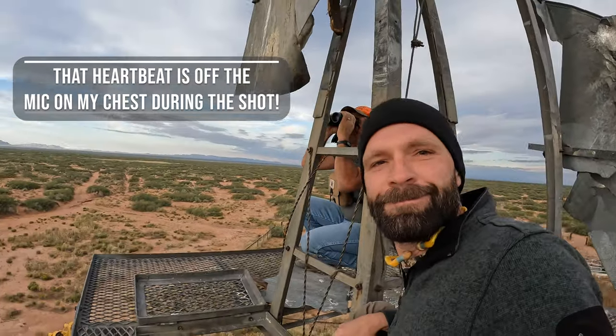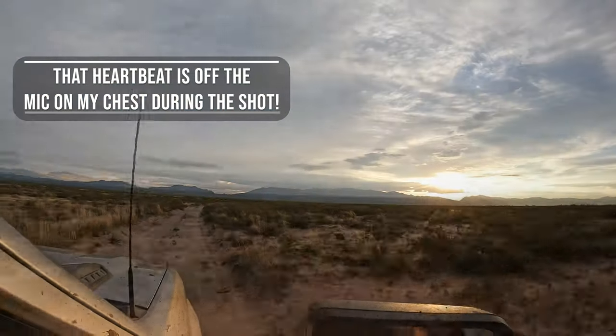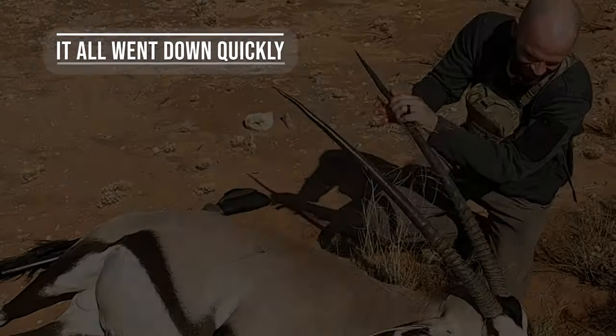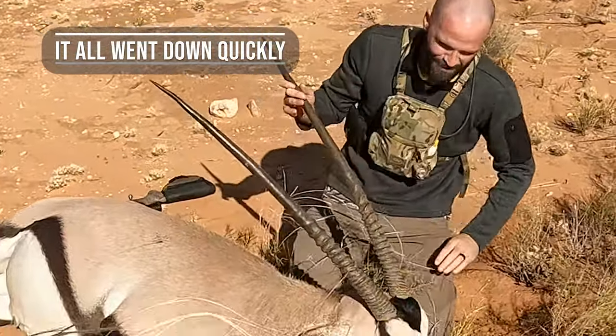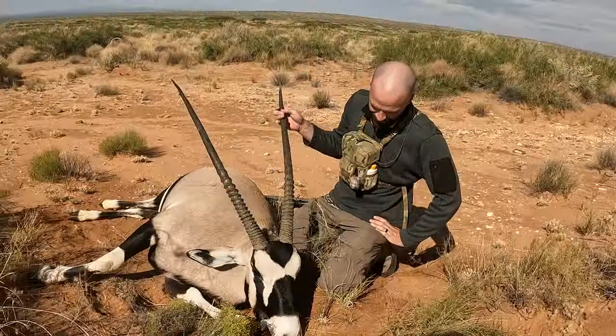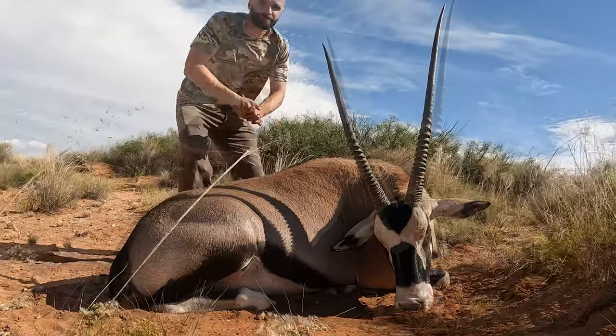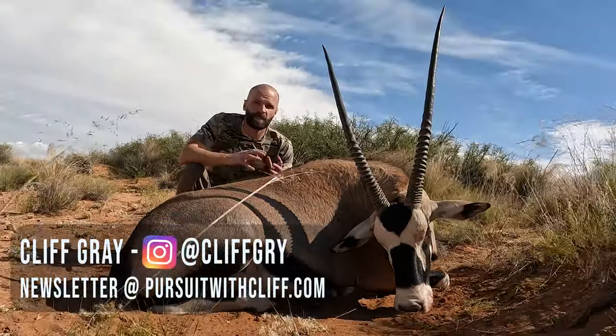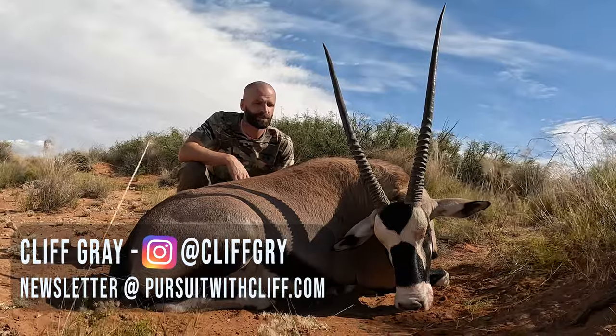All right guys, day one, up early, New Mexico oryx hunt — let's go. These are amazing, man. That is unbelievable. God, they're beautiful. This was a phenomenal hunt; we saw tons of oryx right off the bat. This is on a little facility next to the White Sands Missile Base.